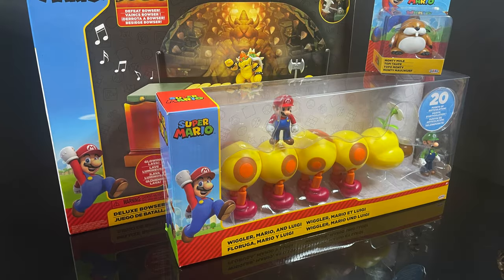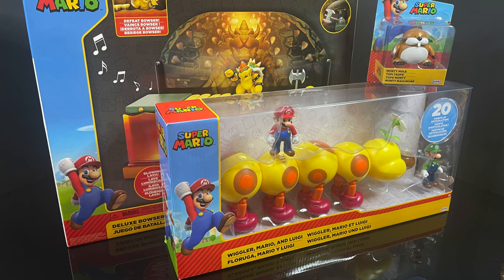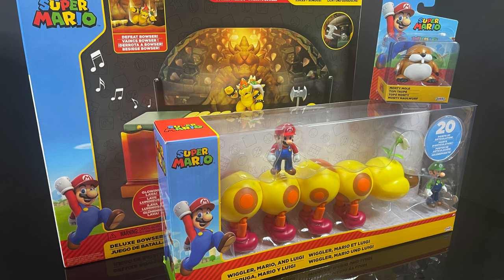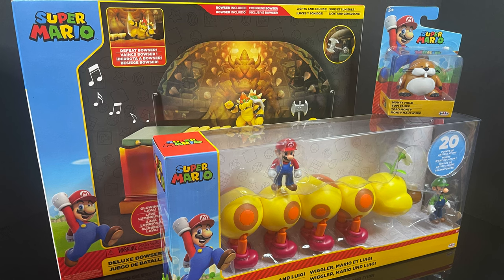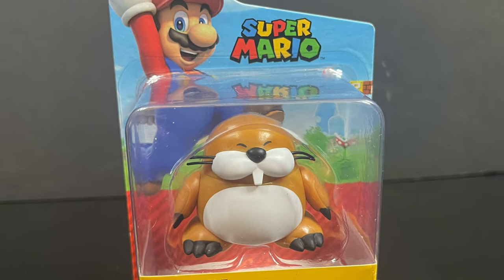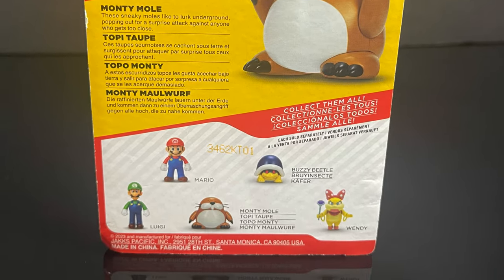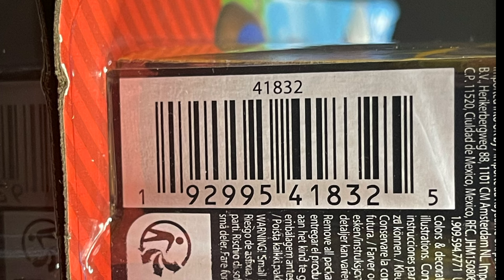Hey, welcome back everyone — Toysha here, and I'm back yet again for another Jakks-specific World of Super Mario 2.5-inch video. It's been a while since I did that big giant collection video a couple months back, but now we've got some fall/winterish 2023 offerings. I finally found this Monty Mole figure — he came out a while ago but has remained elusive. Here's the barcode to hopefully help you find it. There's a whole bunch of new stuff hitting Target stores.